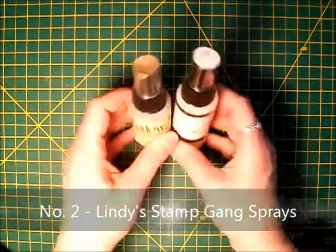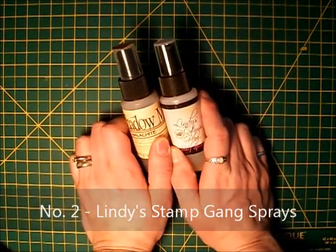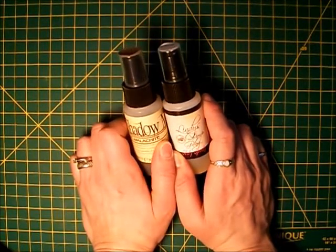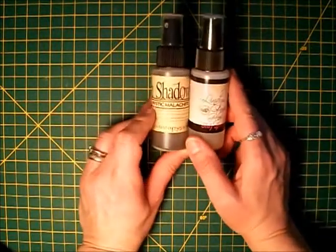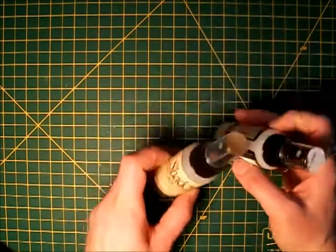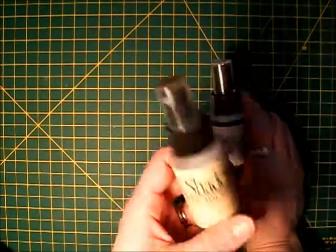Number two on my list are Lindy's Stamp Gang Sprays and Mists. I've never tried Tattered Angels, but I have tried the Tim Holtz and the Perfect Pearls, and I'm telling you, this Lindy's stuff is awesome. The sprayers work great, and there's so much yummy shimmer in them. My two favorite colors are, first of all, Mystic Malachite.